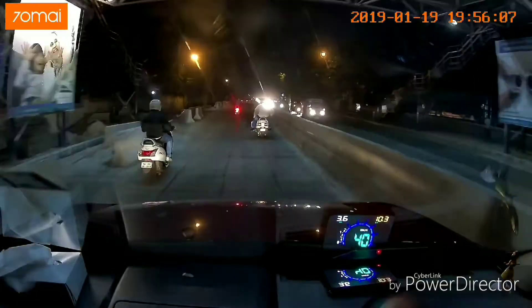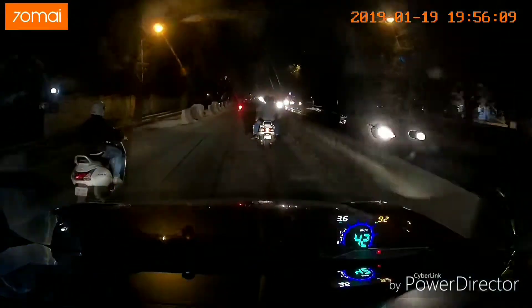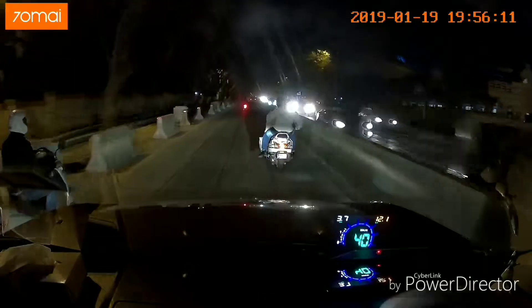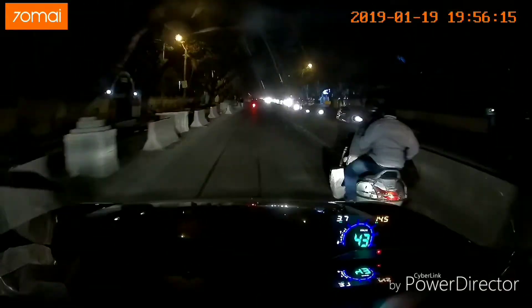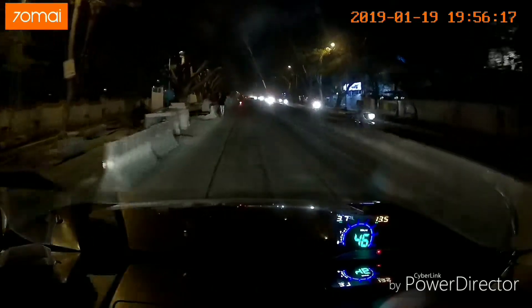I'm not sure how clear it is coming up on the dash cam, but I just wanted to get a review completed.